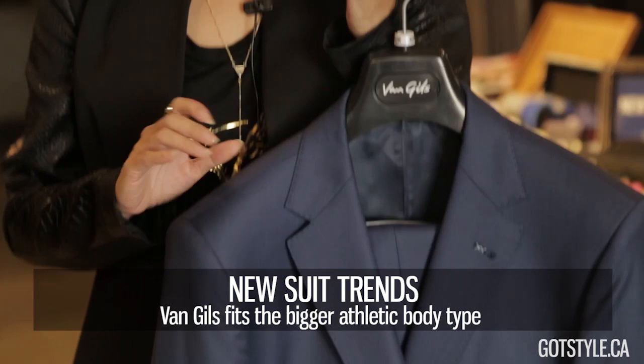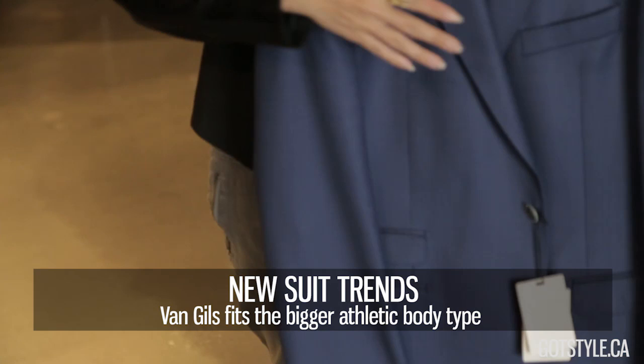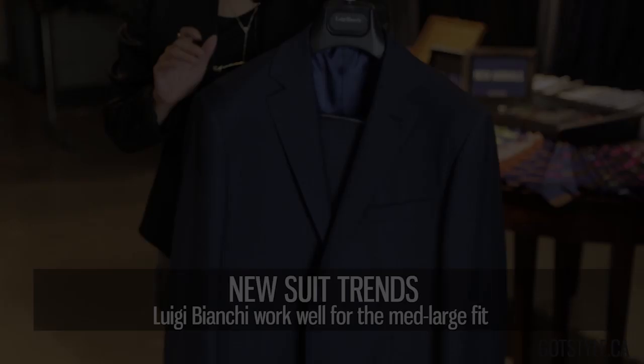Gills is a Dutch brand, great for guys with a medium athletic to bigger build. It has great detailing like the no-stitch detail on the lapel and nice finishing touches. Half canvas construction, Italian fabrics.